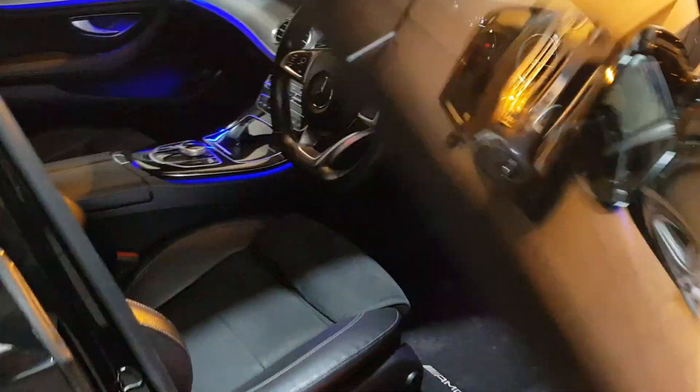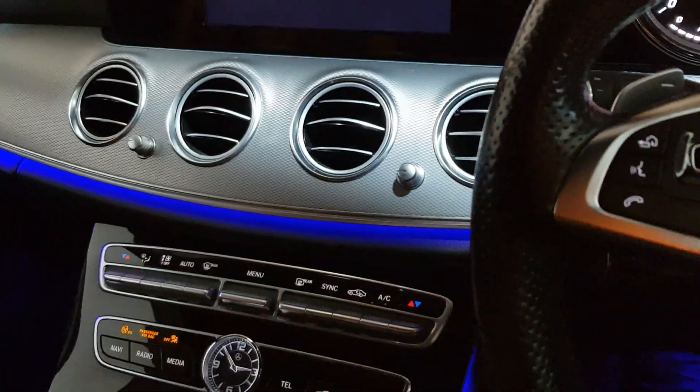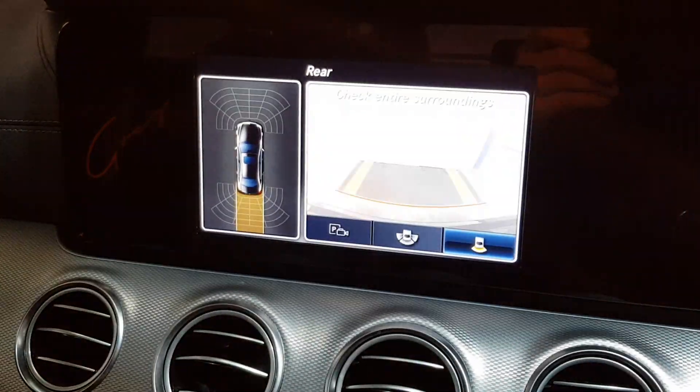Electric seats, electric folding mirrors, heated seats, and beautiful ambient lighting throughout the car. You've got cruise control, flappy paddle gears, a colour reverse camera, and front and rear parking sensors.